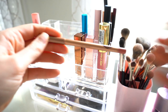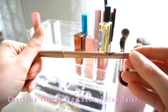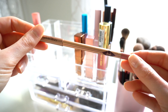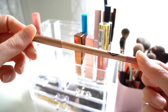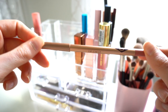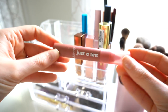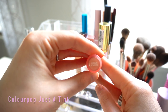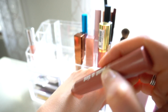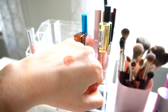Moving on to lip products — I have the Charlotte Tilbury Pillow Talk lip liner, my go-to for every day. I also have the ColourPop Just a Tint Lip Crayon in the shade Gimme S'mores. I love these — they're really sheer but so hydrating. These are my favorite kind of lip product for every day when you want just a little bit of color. I want to get a few more shades.